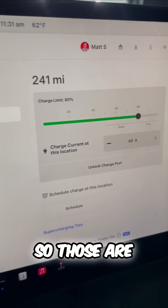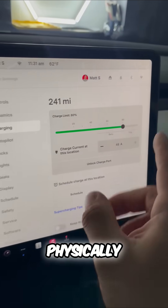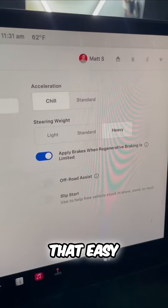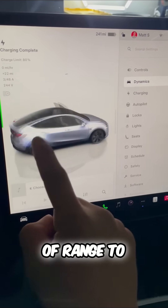So those are some ways to increase the range both physically and through the settings of your Tesla. It really is that easy, especially with these long range vehicles — they give you plenty of range to last you all day.